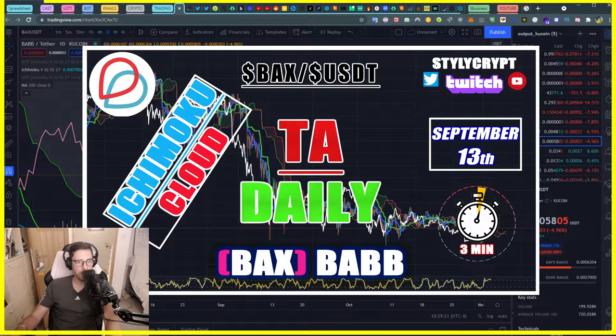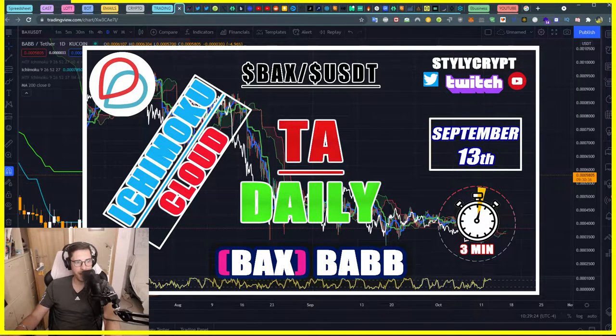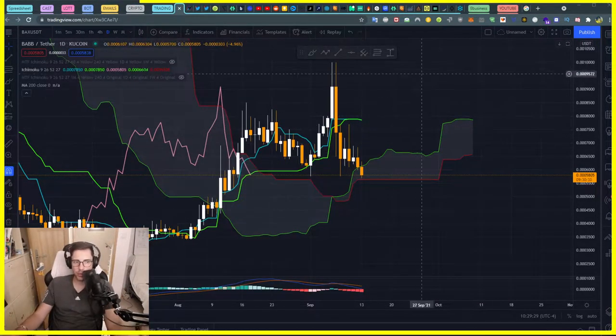All right guys, let's look into BABB token, the BAX. I'm using Ichimoku, 3 minutes video only, so bear with me — it's going to be interesting.